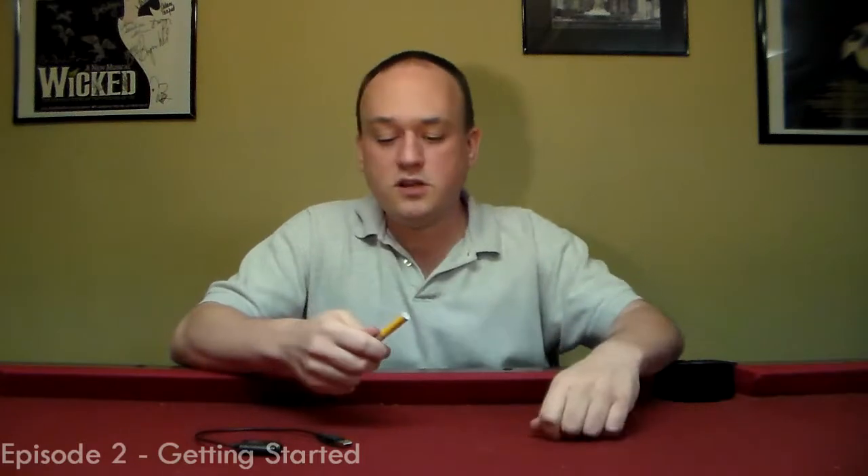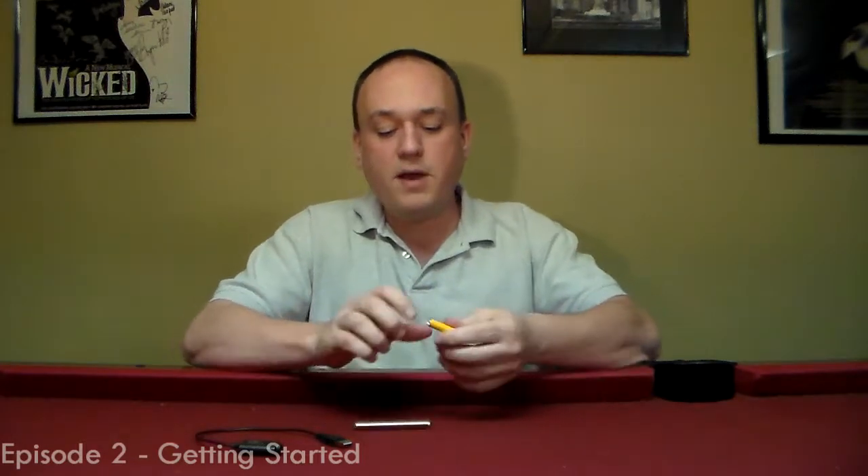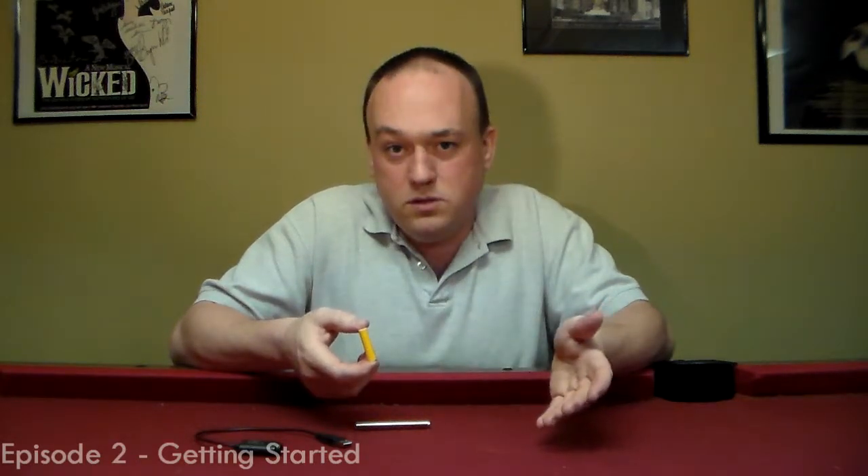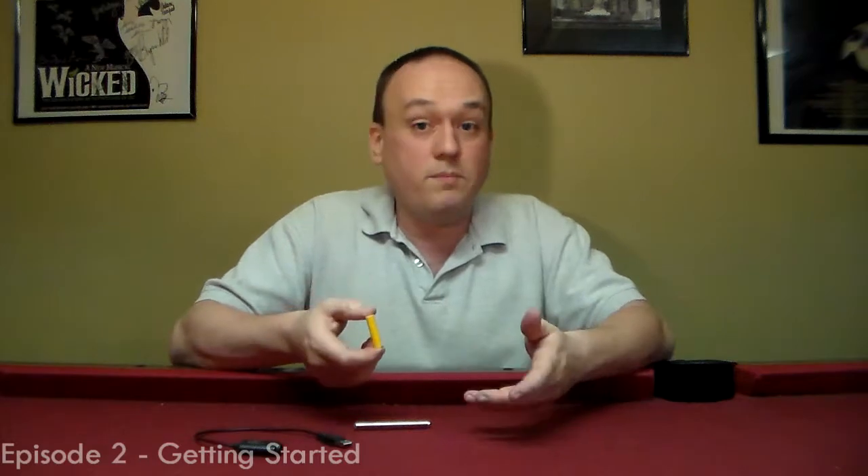Your next question is going to be: what about that cartomizer? A cartomizer, typically in this format, holds one milliliter of juice. At 16 milligrams to the milliliter, I'm looking at half a pack of smokes. So two of these equals one pack of smokes.